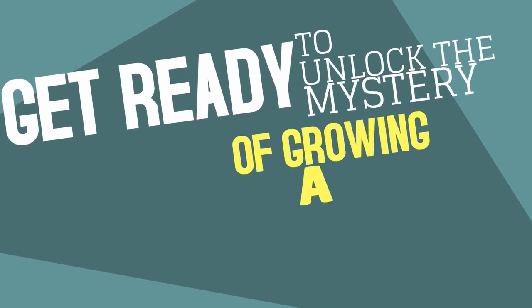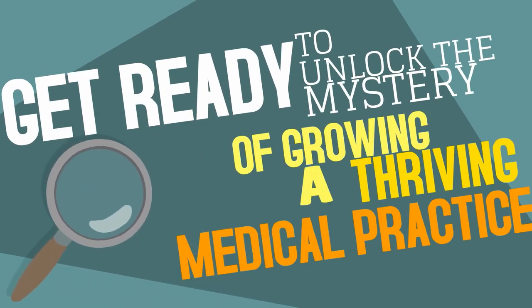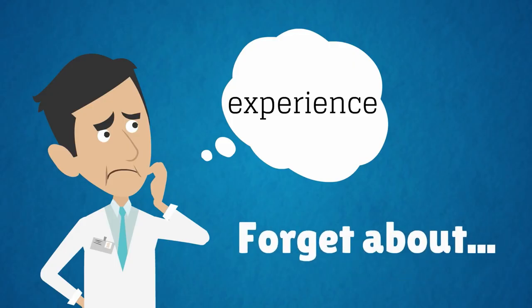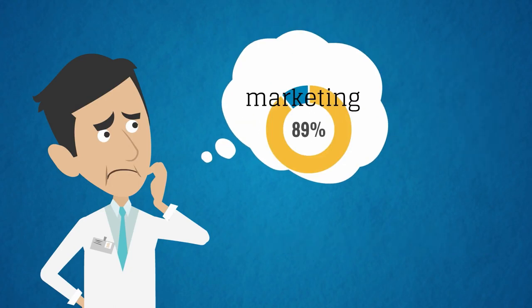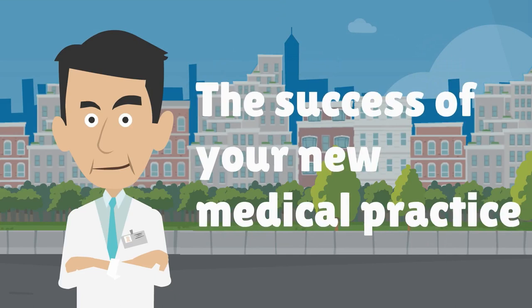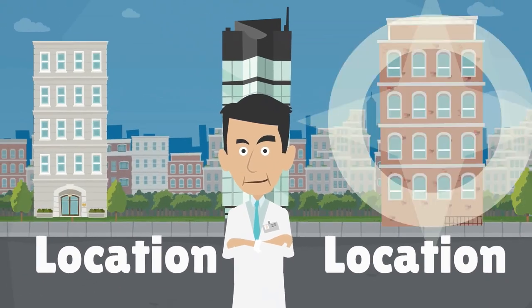Get ready to unlock the mystery of growing a thriving medical practice. Sherlock Doc is here to help! Forget about experience, credentialing, marketing, and finding the perfect community of patients. The success of your new medical practice is all about location, location, location.